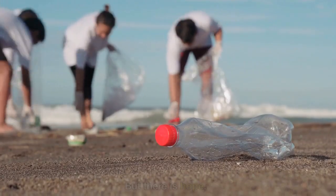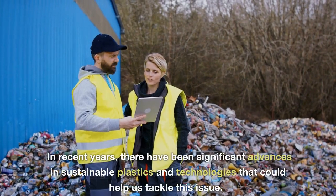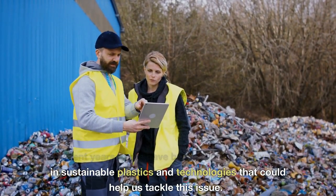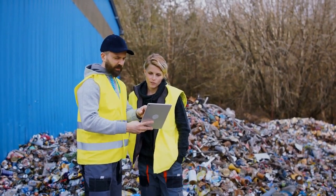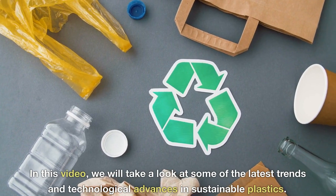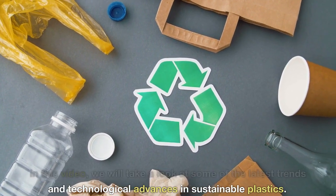But there is hope. In recent years, there have been significant advances in sustainable plastics and technologies that could help us tackle this issue. In this video, we will take a look at some of the latest trends and technological advances in sustainable plastics.